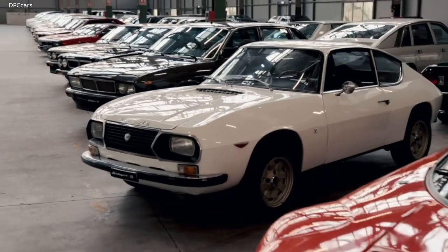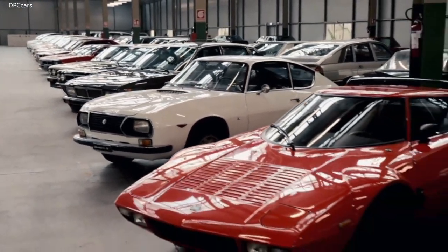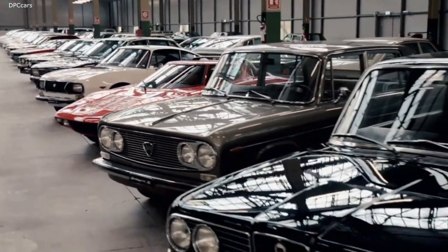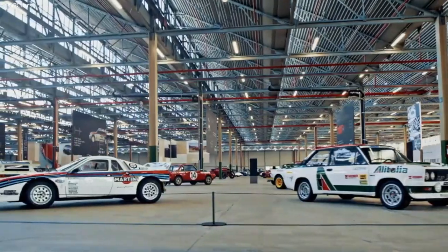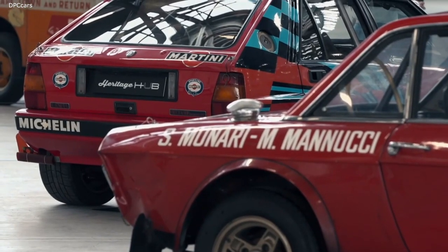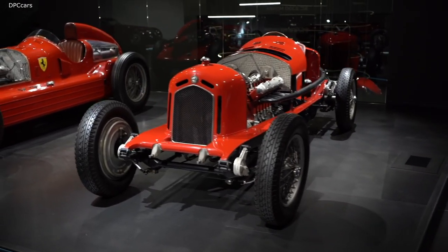Alfa Romeo, Fiat, Lancia and Abarth models represent a cultural heritage for both Italy and the world. And through their stories, told by FCA Heritage, the legend of the automobile remains alive.